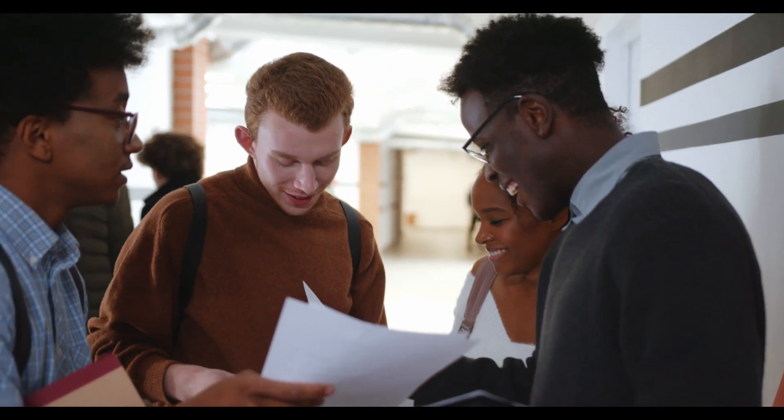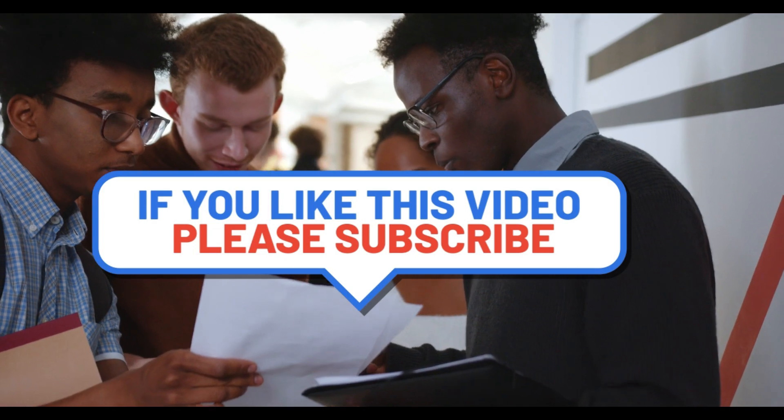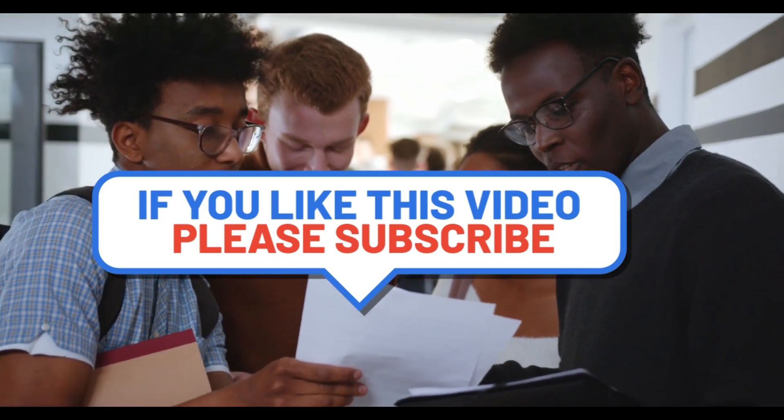Thanks for watching the entire video. Hopefully the information is useful to you. See you later in the next episodes. Till then, take care.